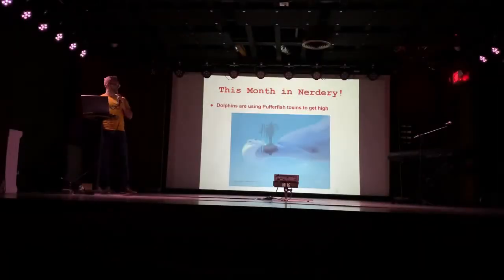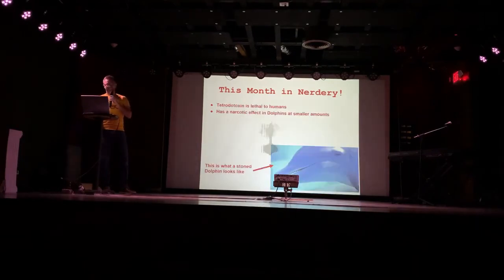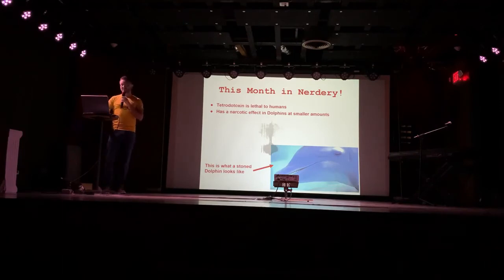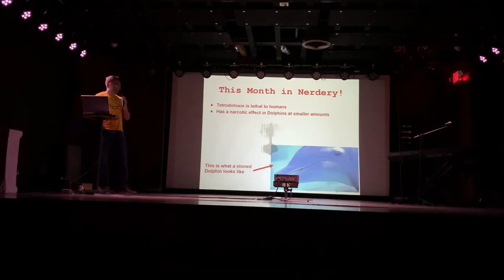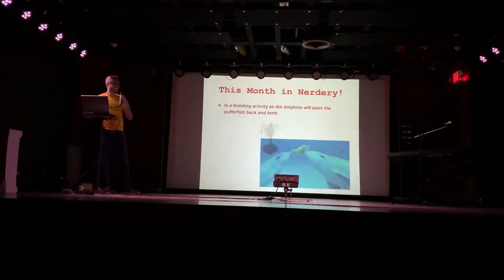Dolphins are using pufferfish toxins to get high. According to a picture from the article, this practice is very offensive to the pufferfish. Pufferfish secrete a toxin called tetrodotoxin, which is super lethal to humans, but to dolphins, when ingested in smaller amounts, it apparently has a really fun narcotic effect. This reef madness is a bonding activity — the dolphins, when they come across these pufferfish, will pass them back and forth like a bunch of stoners passing joints around in a smoking circle.